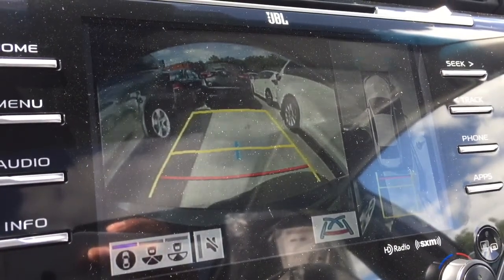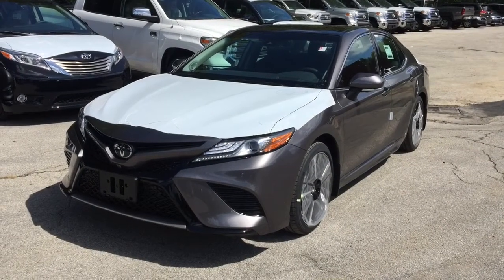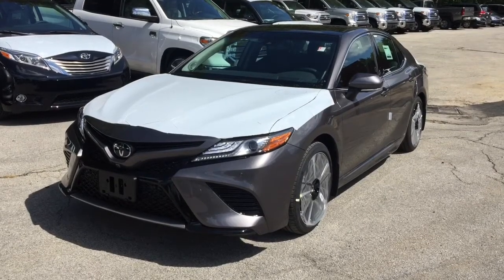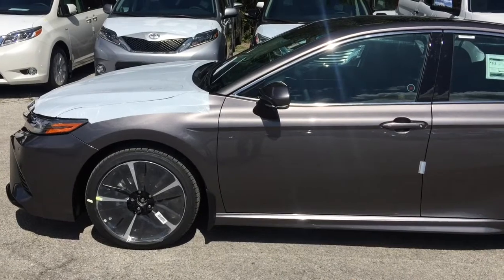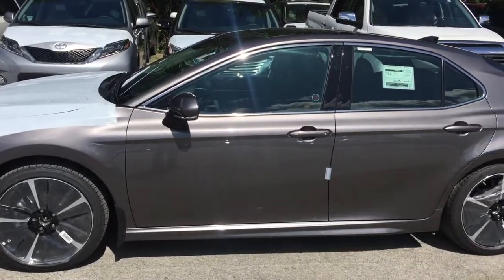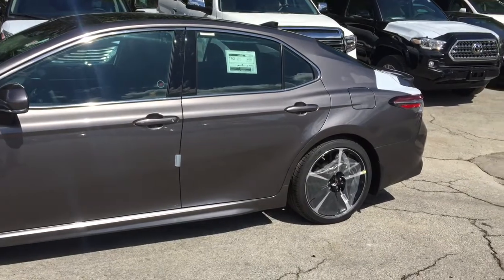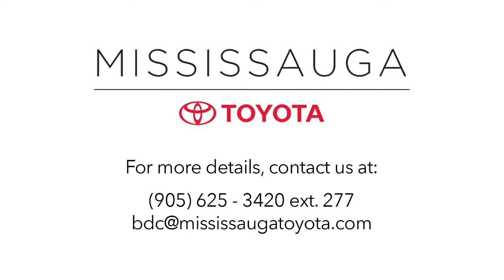For details, call 905-625-3420 extension 277, email bdc@mississaugatoyota.com, or drop by in person to book a test drive. Mississauga Toyota was named number one platinum import car dealership for 2016 by the Mississauga News, thanks to our dedicated and reliable service department and our knowledgeable and trusted sales team. That's why we can keep you smiling long after you take delivery of your new vehicle.